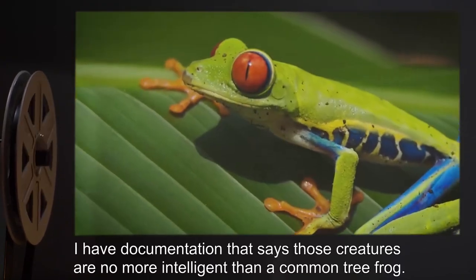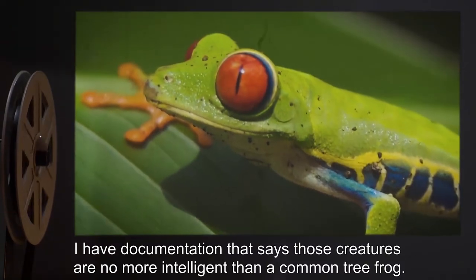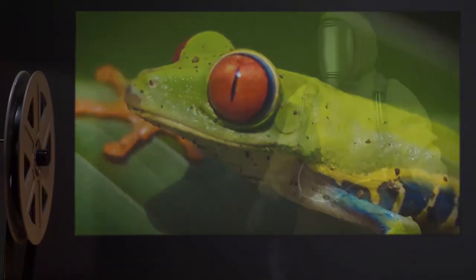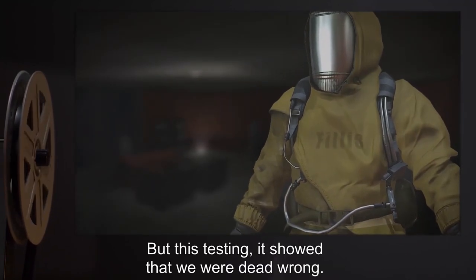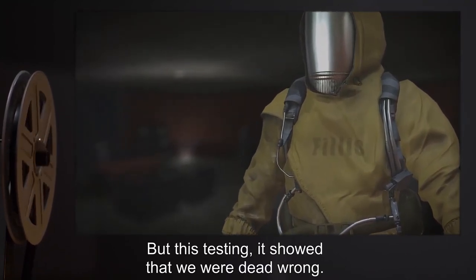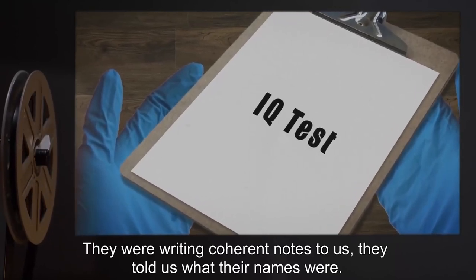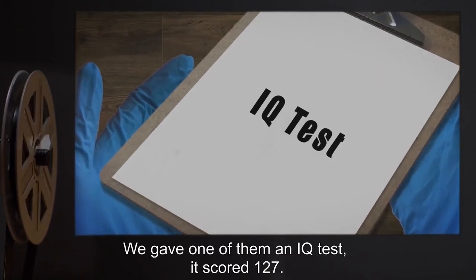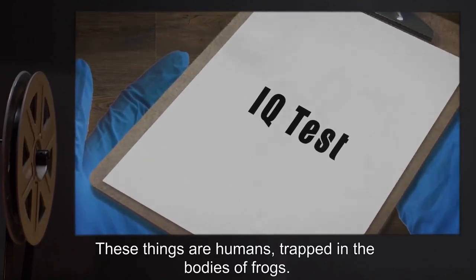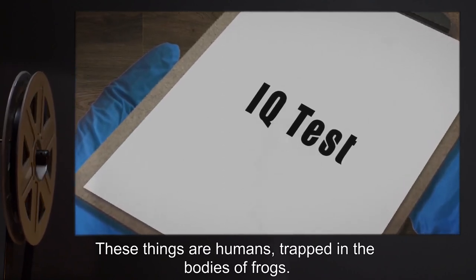Leonard: I have documentation that says those creatures are no more intelligent than a common tree frog. Phyllis: That's what we thought at first, but this testing showed that we were dead wrong. They were writing coherent notes to us, they told us what their names were. We gave one of them an IQ test — it scored 127. These things are humans trapped in the bodies of frogs.